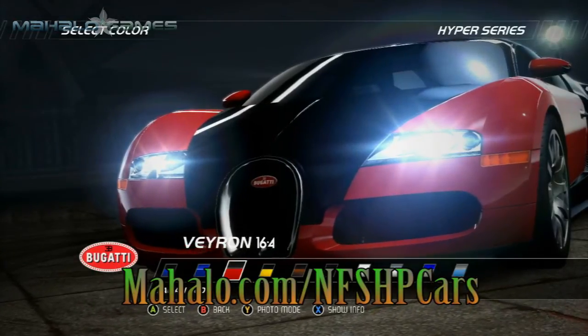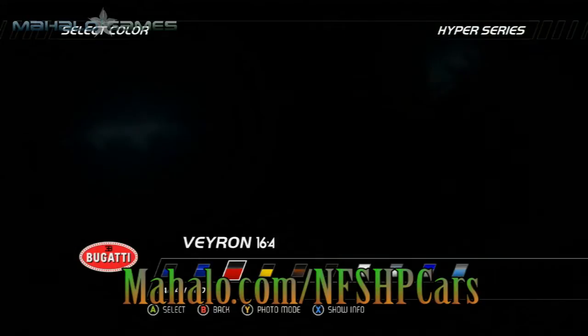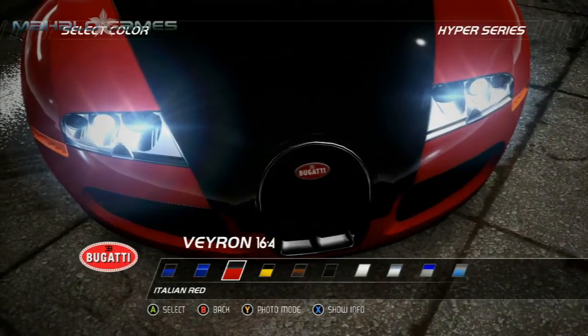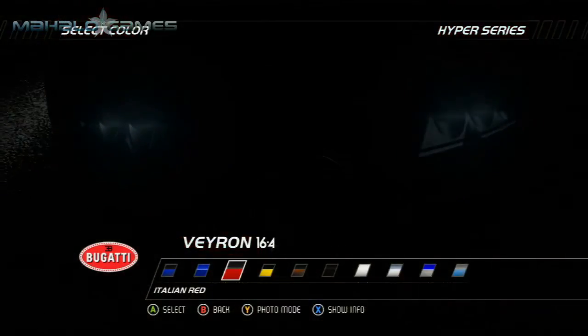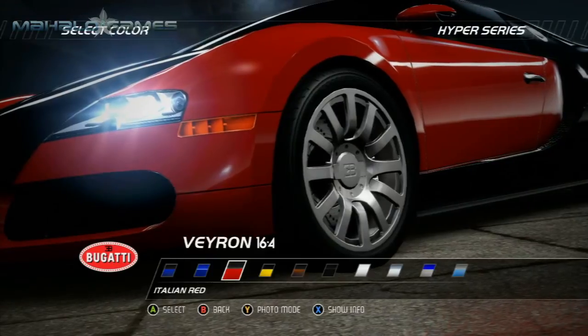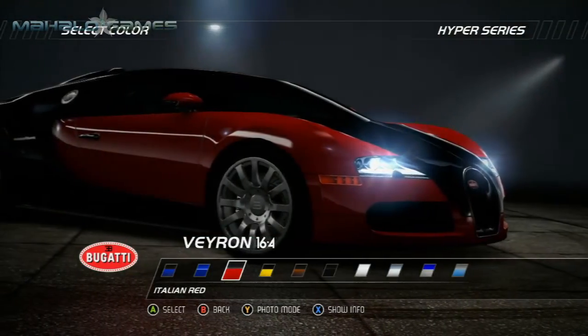The Bugatti Veyron 16.4 is one of the key milestones of 21st century automotive engineering. The technical requirements were challenging: top speed above 400 kilometers per hour and in excess of 1,000 horsepower. Quad turbocharged 8.0 liter W16 powering all four wheels means one thing — insane acceleration.